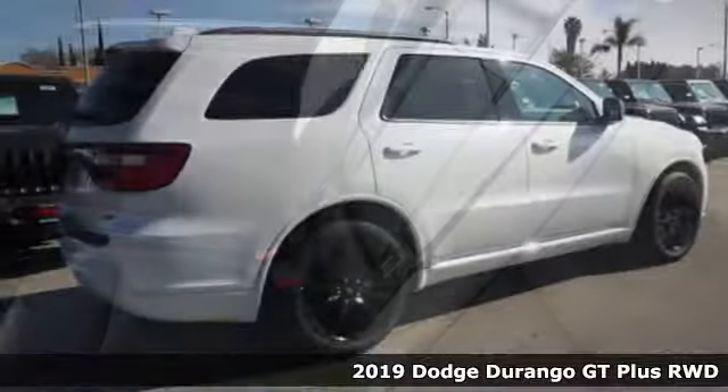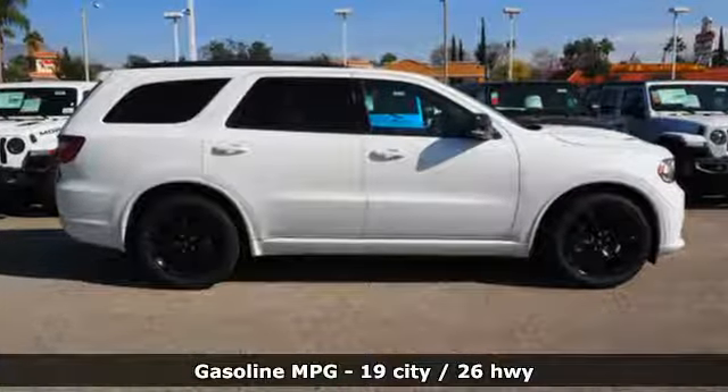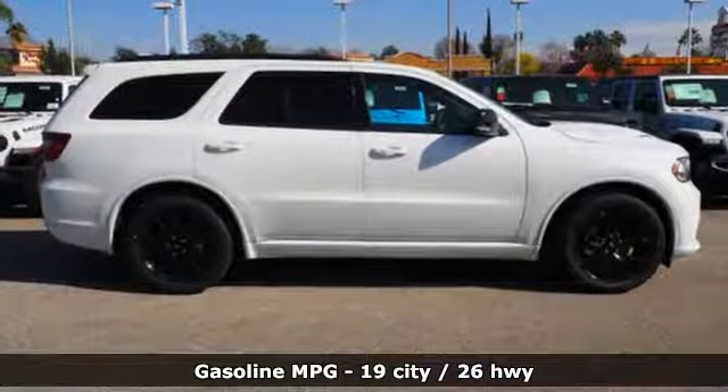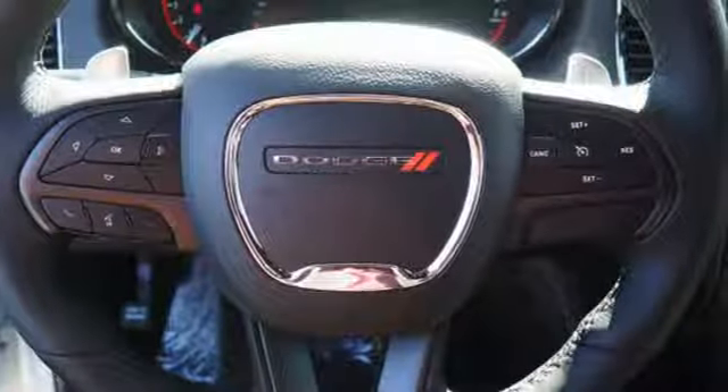Features include an entertainment system with Blu-ray, doors and push button start proximity key, heated bucket seats, configurable instrument gauges, and auto dimming mirrors.